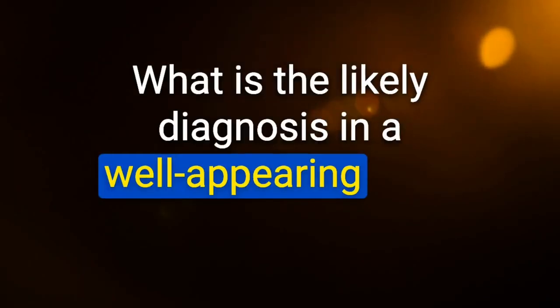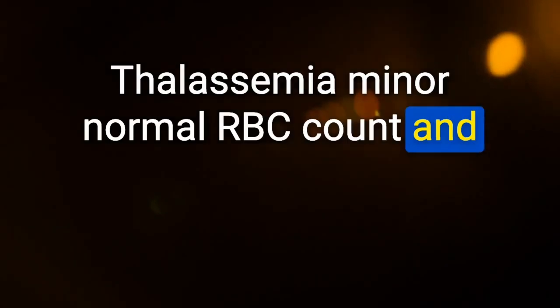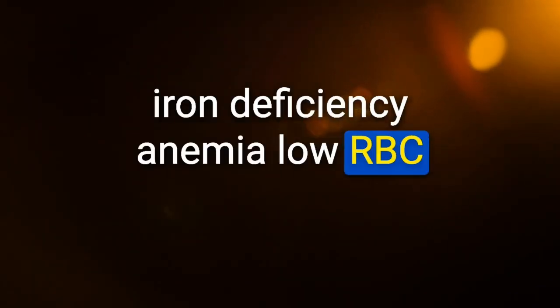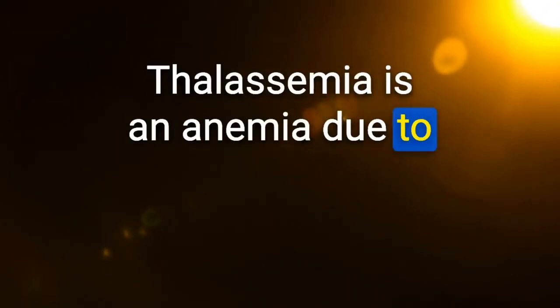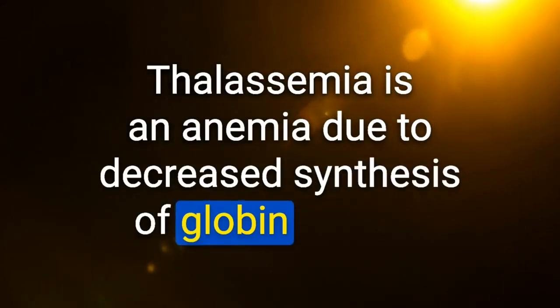Likely diagnosis in a well-appearing child with microcytic hypochromic anemia, normal RBC count, and normal RDW: thalassemia minor — normal RBC count and RDW distinguish thalassemia from iron deficiency anemia, which shows low RBC count with high RDW. Thalassemia is an anemia due to decreased synthesis of globin chains.